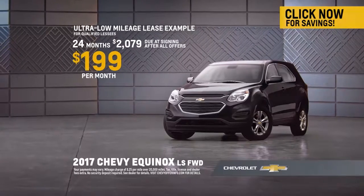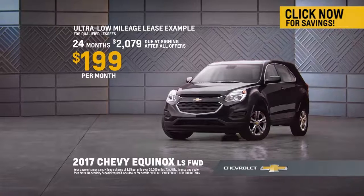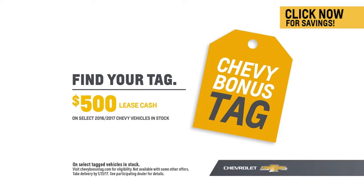Qualified lessees can get this Chevy Equinox for around $199 a month. Plus, find your tag and get an additional $500 lease cash on select Chevy vehicles.